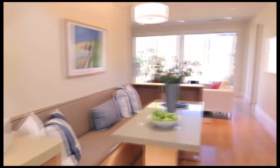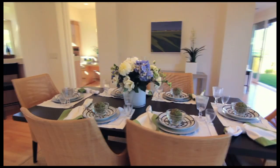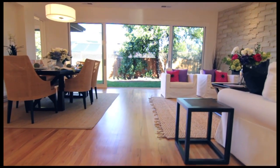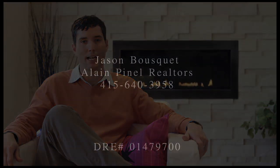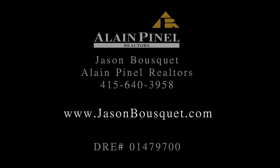He has thought of everything while building this property to suit you and your family. If you'd like more information on this property, please give me a call — Jason Bousquet, Elan Pinel Realtors, at 415-640-3958, or visit the website at jasonbousquet.com.